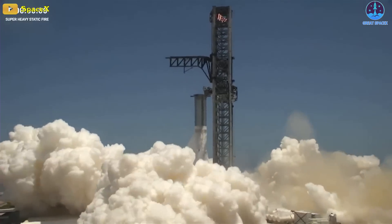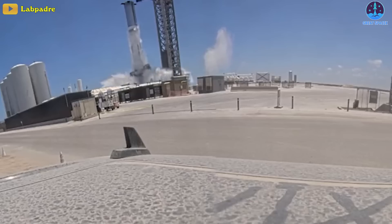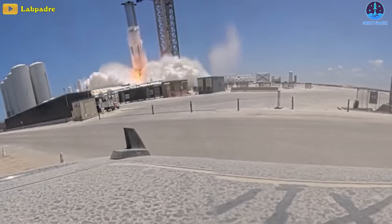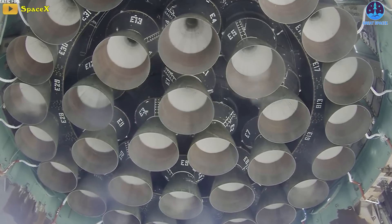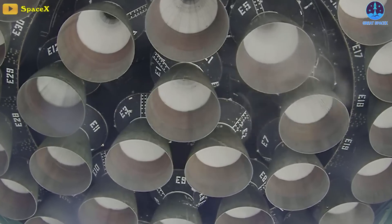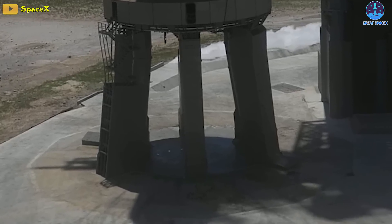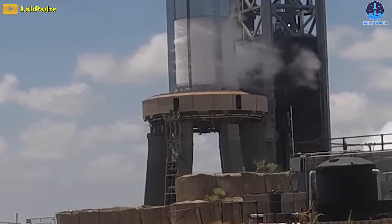Really pushing the envelope here - congrats to SpaceX for this awesome test. This is a big step closer to its next test flight. Go Starship! SpaceX lit all 33 engines for the first firing since the April 20th integrated test flight, while simultaneously testing a new water deluge system on the vehicle's launch pad.